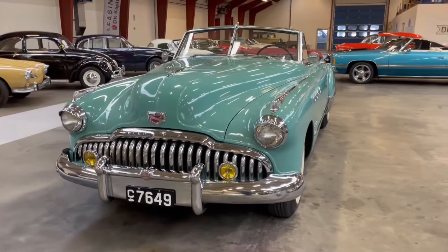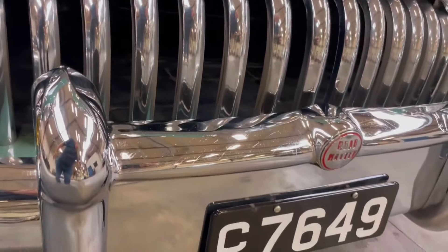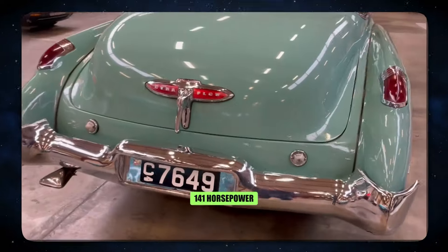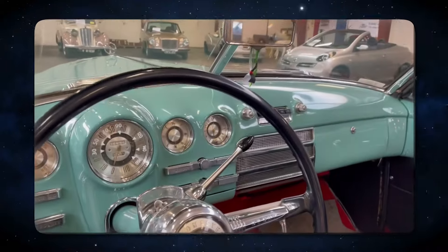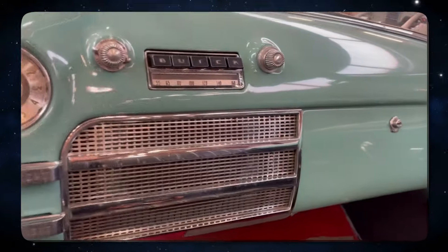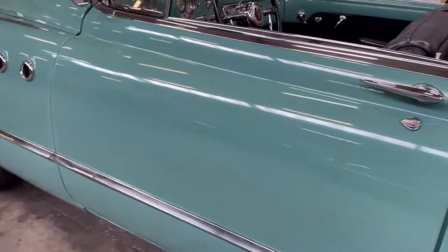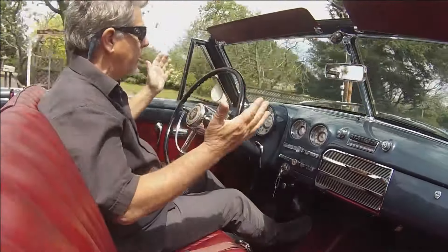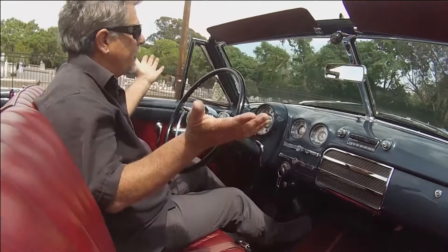Number 10: 1949 Buick Roadmaster. The Buick Roadmaster wasn't a car built for the drag strip, but it represented the pinnacle of luxury and performance in its day. The full-size sedan boasted a powerful 5.3-liter V8 engine, a rarity at the time, churning out a respectable 141 horsepower. This translated to a 0-60 mph time of 12 seconds, which might not seem impressive today, but it was noteworthy for a car hauling its own weight in luxurious comfort. The Roadmaster's top speed reached 130 km/h. The price tag in 1949 was $2,065.50, which translates to $23,492 in today's money.